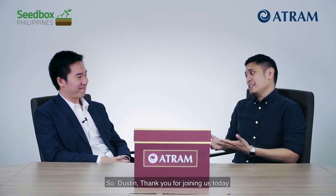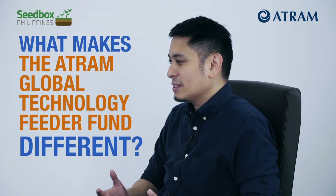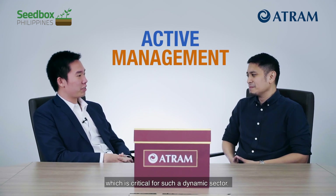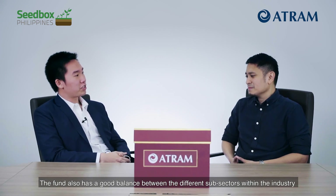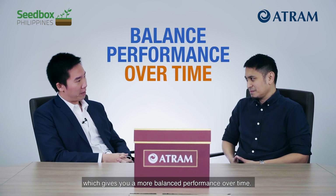So Dustin, thank you for joining us today. Thank you for having me. I'm sure our viewers would like to know what makes the ATRAM Global Technology Feeder Fund different from all the other funds in the industry. The ATRAM Global Technology Feeder Fund gives you access to the tech winners of tomorrow. It emphasizes active management in this space, which is critical for such a dynamic sector. The fund also has a good balance between the different subsectors within the industry, which gives you a more balanced performance over time.